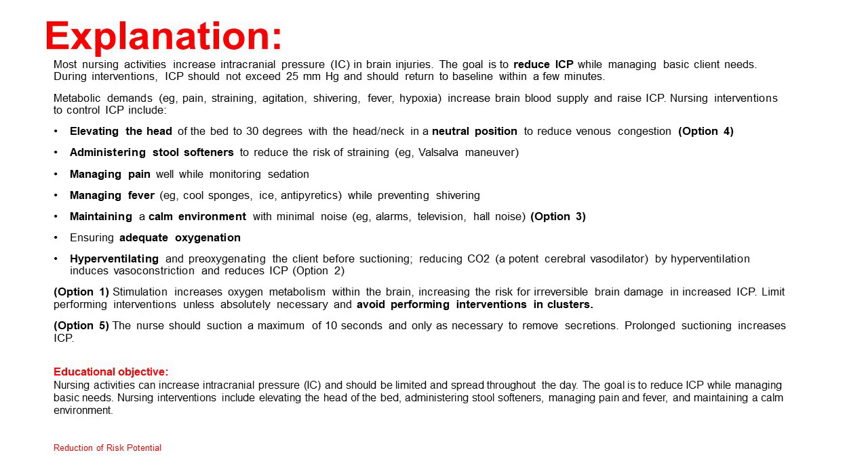Additional ICP-reducing interventions include: administering stool softeners to reduce straining (Valsalva maneuver); managing pain while monitoring sedation; managing fever with cool sponges, ice, and antipyretics while preventing shivering; maintaining a calm environment with minimal noise such as alarms, television, and hall noise (option 3); ensuring adequate oxygenation; hyperventilating and preoxygenating the client before suctioning — reducing CO2, a potent cerebral vasodilator, by hyperventilation induces vasoconstriction and reduces ICP (option 2). Option 1: Stimulation increases oxygen metabolism within the brain, increasing the risk for irreversible brain damage and increased ICP — avoid clustering interventions. Option 5: The nurse should suction a maximum of 10 seconds and only as necessary; prolonged suctioning increases ICP.